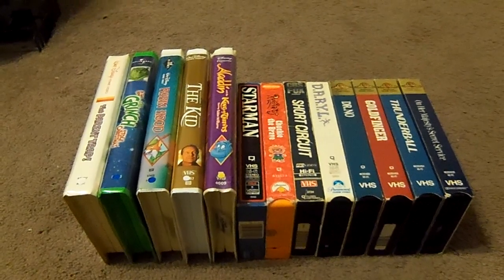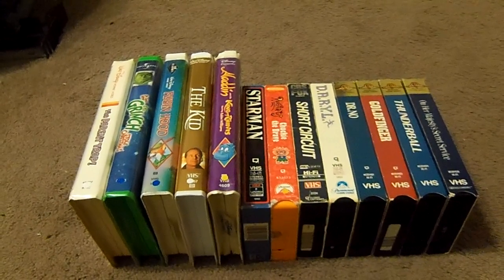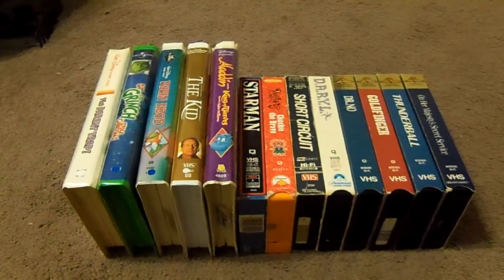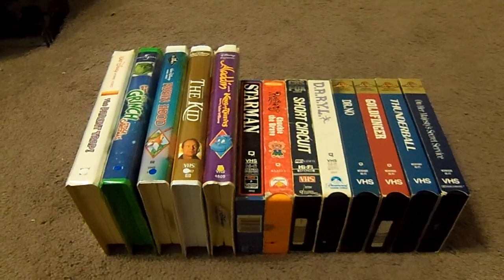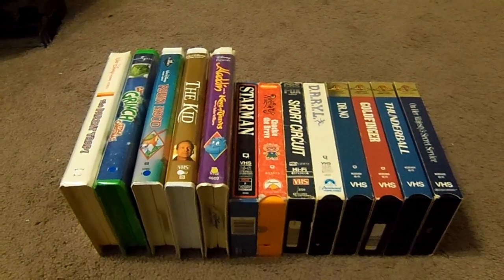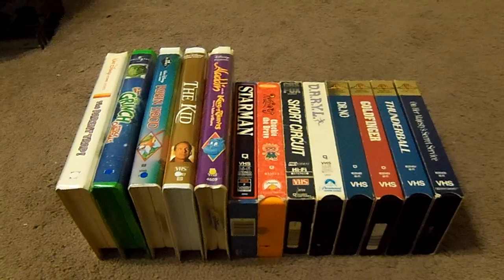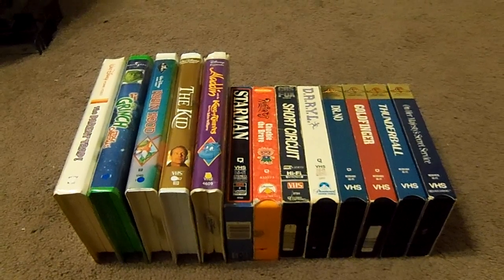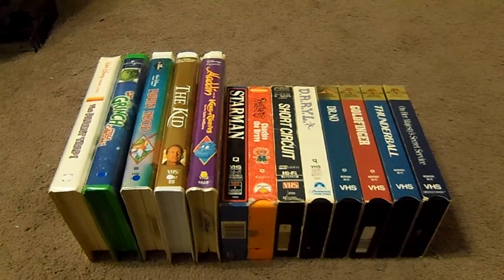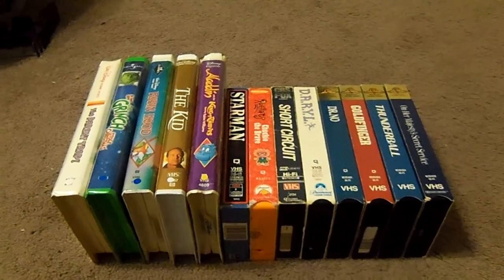Take a look at these VHS tapes that I got. I know there's a lot of tapes to go through tonight. I got five clamshell tapes and eight VHS slipcovers. I originally got these tapes at the thrift store, and some tapes I got at the book sale at the library. Just to let you guys know, this review will be split into two parts. So without further ado, sit back, relax, and let's get the show on the road. Let's start off with the clamshell tapes.